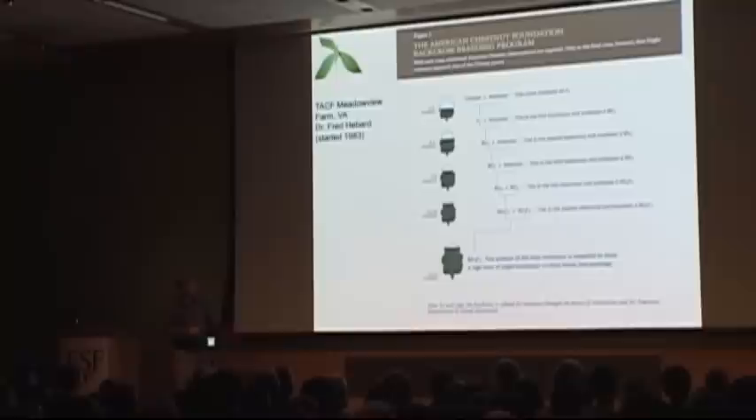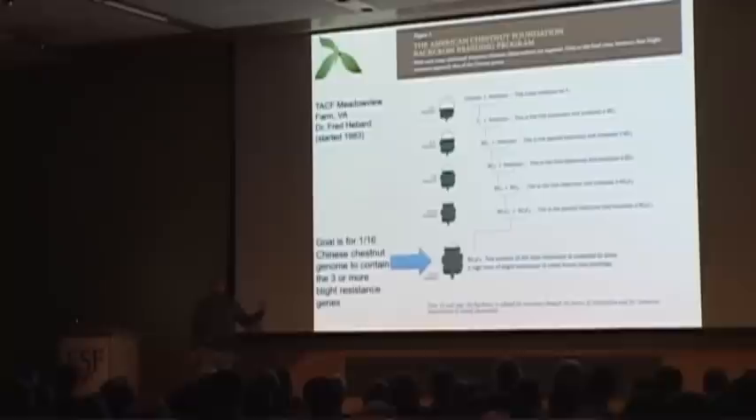Part of the problem with this program is that you have to get the genes in a homozygous state — meaning you have to have two copies of each gene to be fully functional. So you have to do what's called an intercross at the very end. The goal is to get a tree that's 1/16th Chinese and the rest American, but in that 1/16th you have three or more resistance genes. They've actually had some success and produced trees that are more resistant than American chestnut, though they haven't quite gotten to the level of resistance of the Chinese chestnut they started with yet.